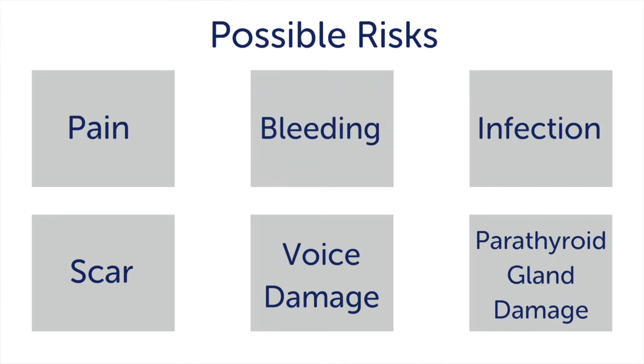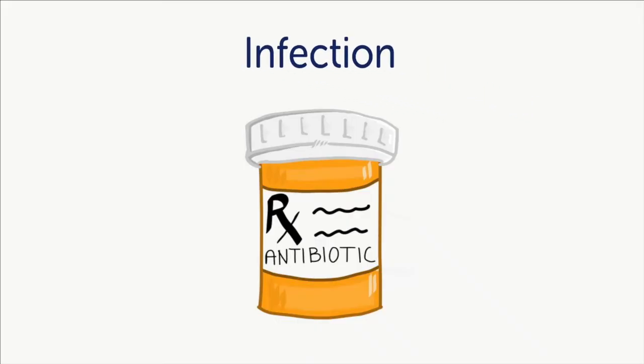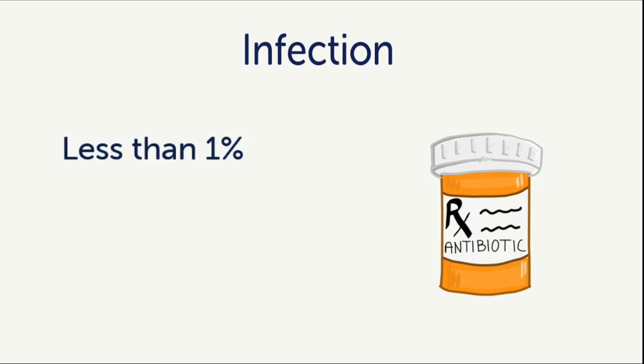Number three: infection. Rates of infection for thyroid surgery are less than 1%. The skin is sterilized prior to surgery and only sterile tools and techniques are used. It is important to follow your surgeon's instructions for wound care after surgery to ensure that infection does not occur afterwards.